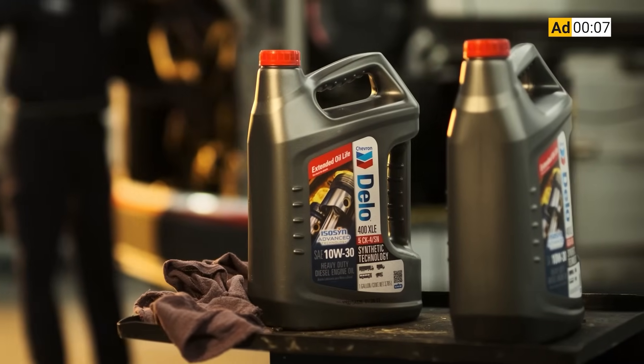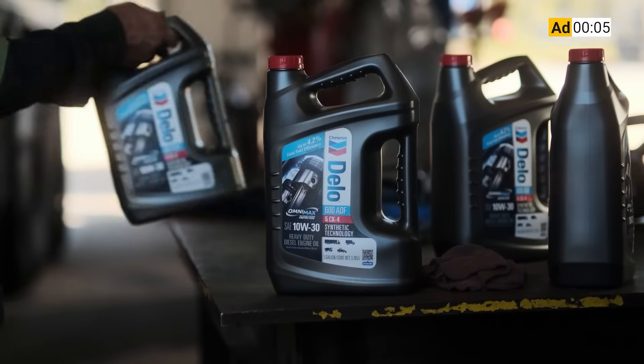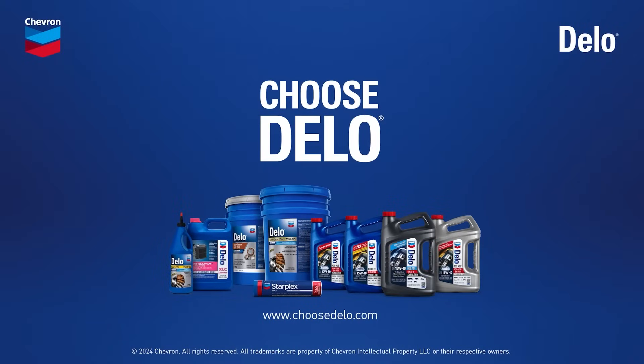Dello Heavy Duty Engine Oils. Proven engine protection at prices you can rely on. Giving you even more reasons to choose Dello.